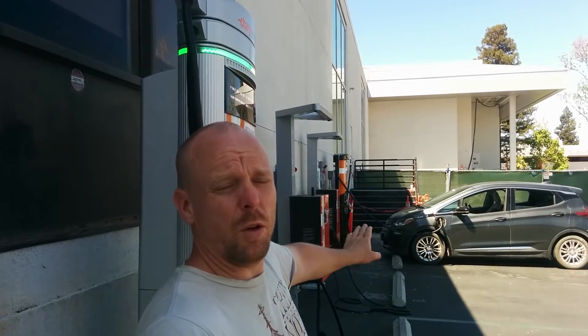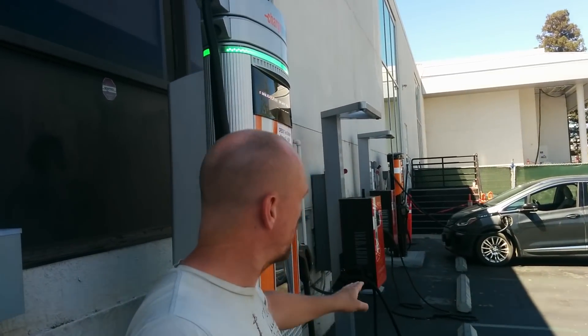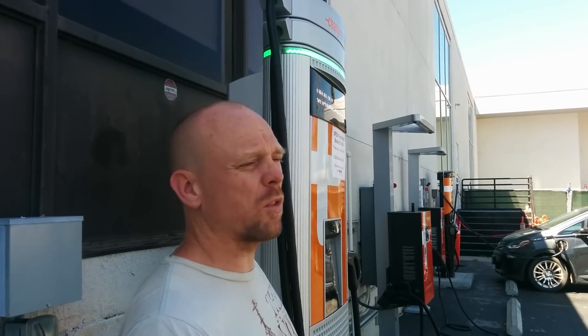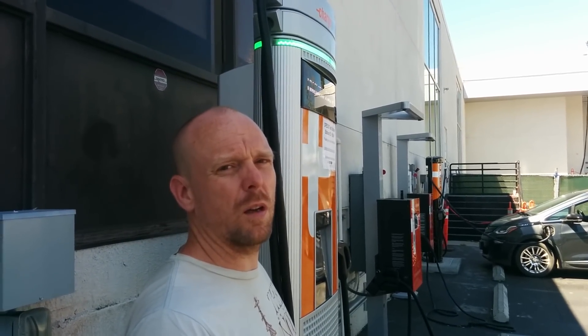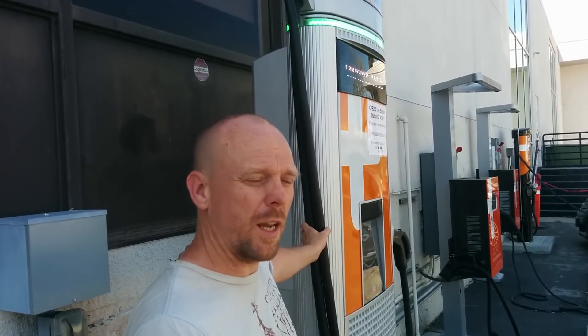Even if it's not online, you also have another 125-amp charger down there that really isn't that slow, plus 24 kilowatt chargers nearby. There are really a lot of options if you don't want to wait or if you just want to check out the station and look at it.